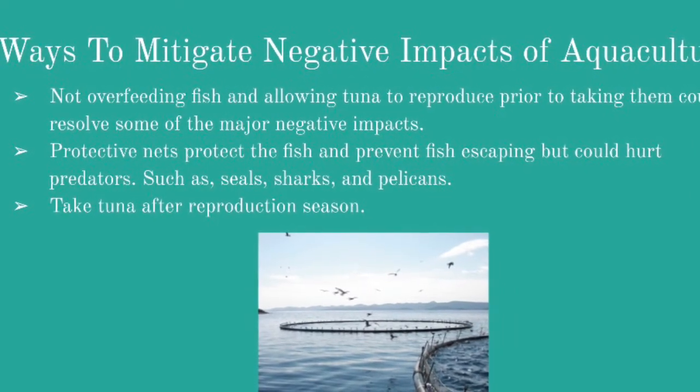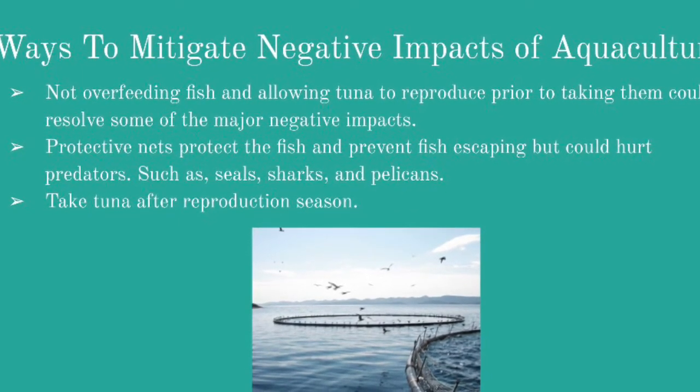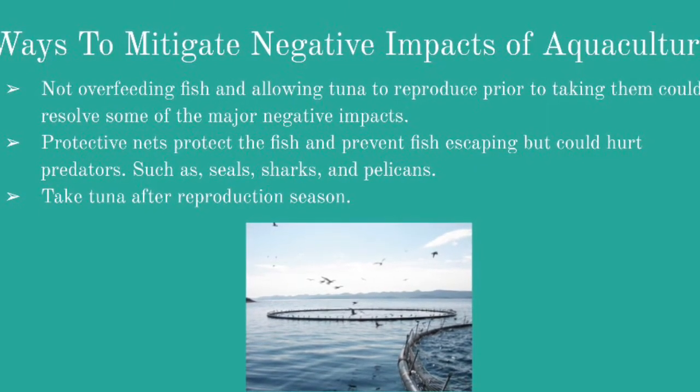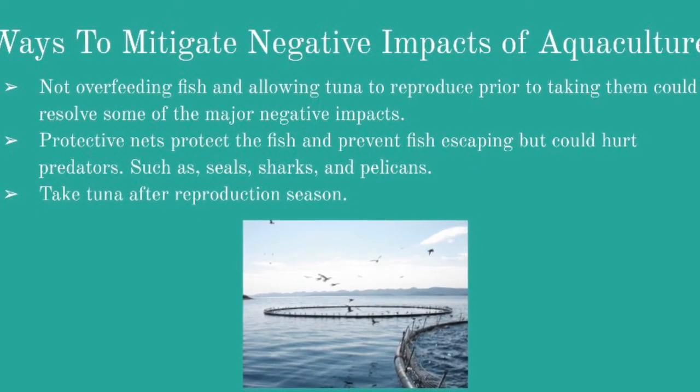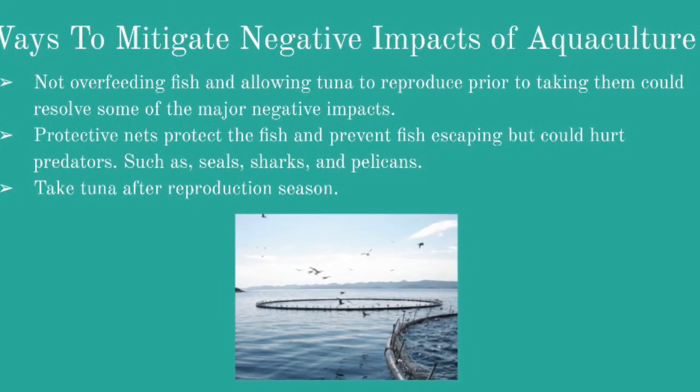Ways to resolve these issues could be not overfeeding fish to avoid excess food and waste, protective nets to avoid escaping fish and to protect predators using nets that cannot see the fish, and taking tuna after reproduction to avoid endangerment of the tuna population.